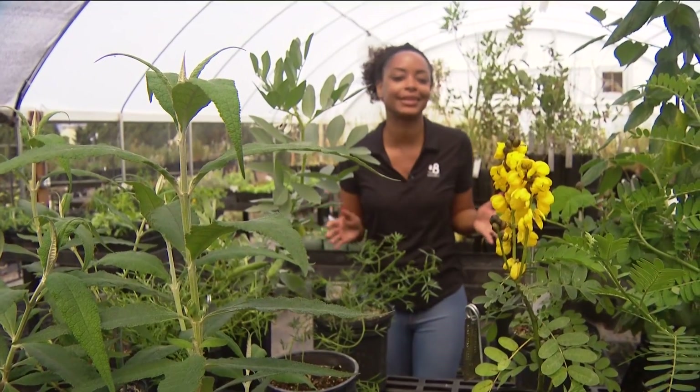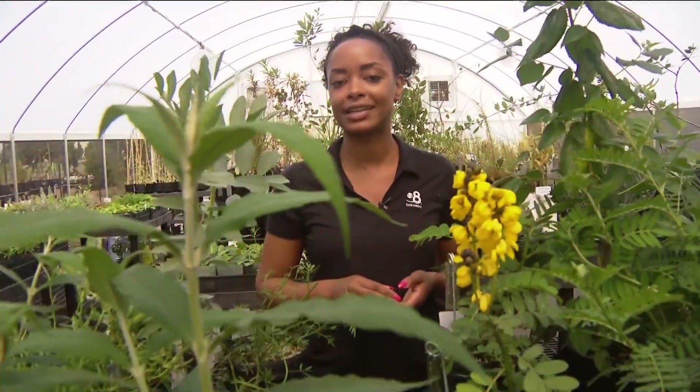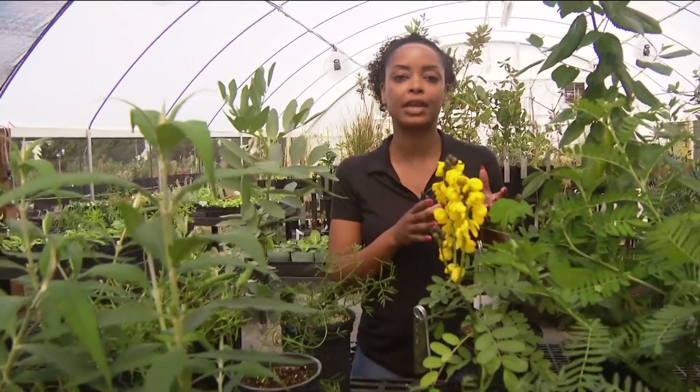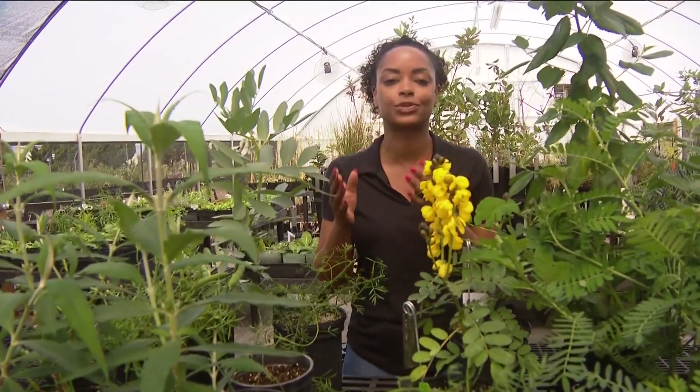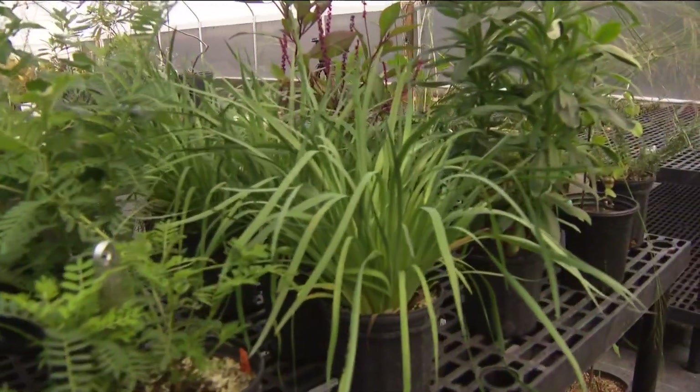These plants aren't just pretty to look at — they're actually going to serve as a tool for Western medicine. I'm here at the San Diego Botanic Garden in Encinitas, where we're collaborating with modern technology as well as plant research in a first-of-its-kind medicinal plant collection and collaboration.